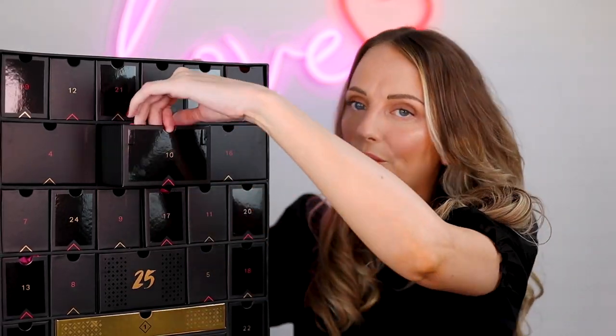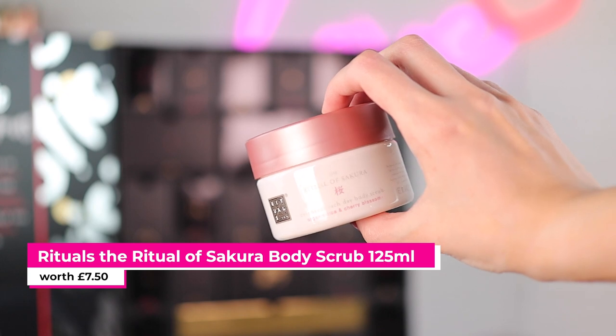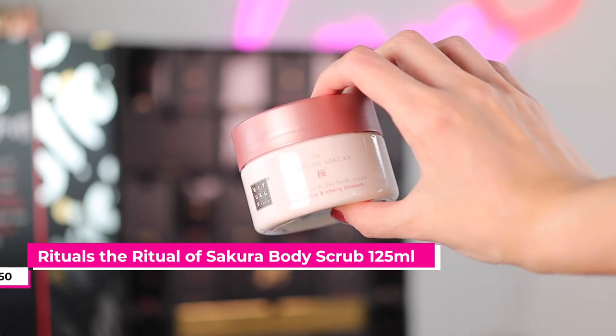Number ten is a big one — this is the Rituals of Sakura Organic Rice and Cherry Blossom Scrub. I love Rituals' products. This smells nice. I've never tried this scrub in this range. I'm very tempted by the Rituals advent calendar, the 3D one — it lights up and it looks really cool.